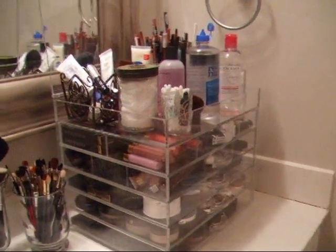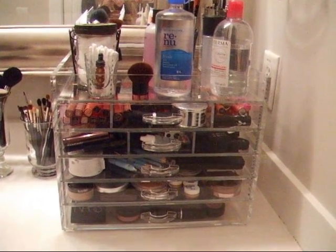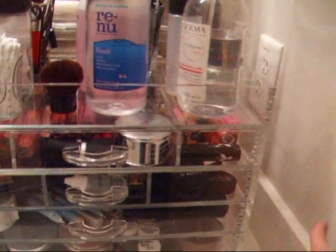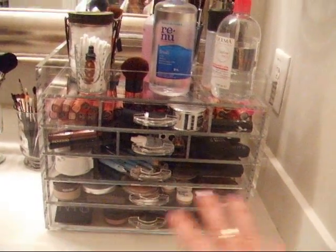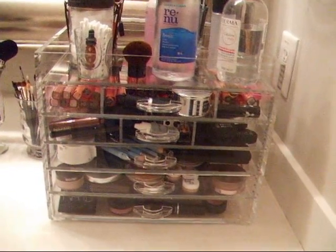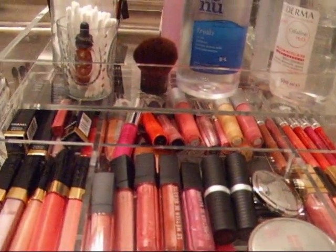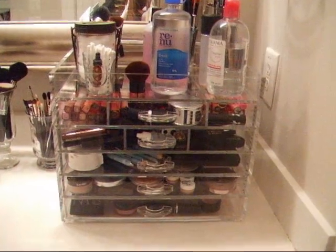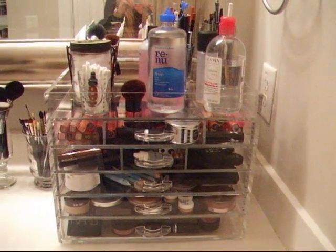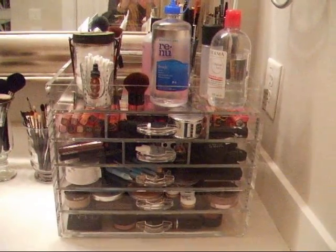If I had to pick between the original and this one, I'd say about 55% this one. The only negative is it takes up more counter space — I used to be able to put my hair dryer right here, and now I can't. But I have more space in the drawers, and I like that it comes with these grids and dividers. Both of my cubes have been some of my best purchases ever — I don't regret it a bit. I'll put the link for the clear cube down below. Thanks, bye-bye.